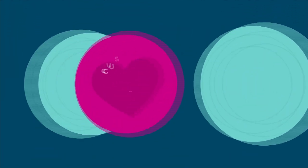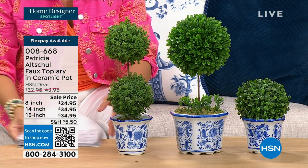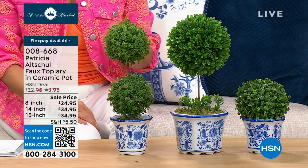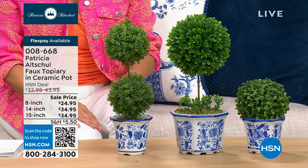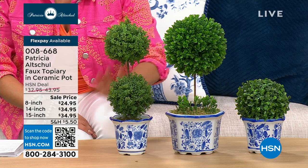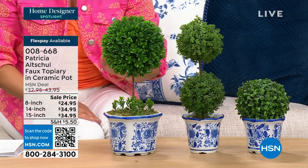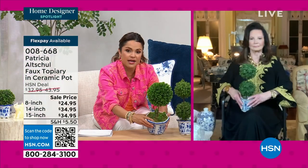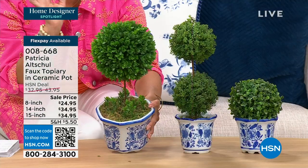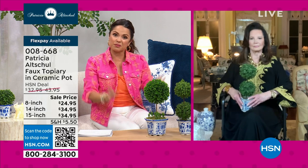A way to bring instant life into any setting in your home — whether inside or on an outdoor patio — is plants. They make you happy, they add some green and life. But if you don't want the maintenance, invest in very high-quality faux plants. These are brand new faux topiaries in gorgeous ceramic pots. There are three options: the 8-inch, the 14-inch, and the 15-inch. They're absolutely gorgeous — Patricia added moss too, so they look very realistic. Perfect for a tabletop, dining table, or even outside on a bistro set.